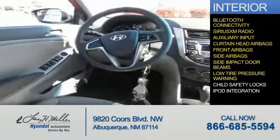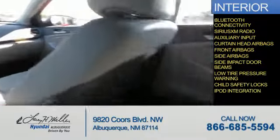Low tire pressure warning, child safety locks, iPod integration. Great quality at a great price. Call or click to contact us today.